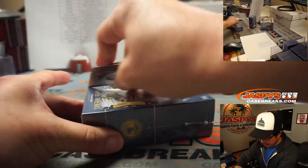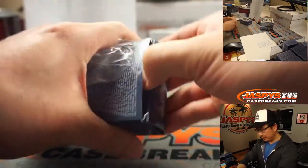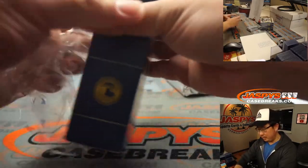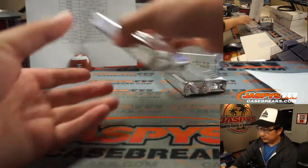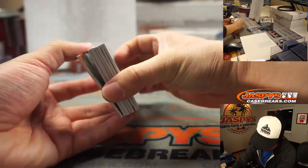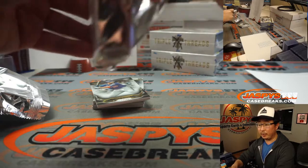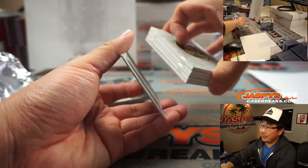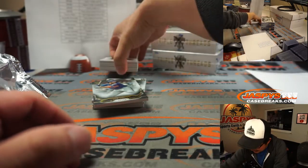I think Sean did the first three boxes here — I'm not sure what was pulled out of there. Does anyone remember if the case hit was pulled? In each inner case of Triple Threads, there's usually a triple auto and/or a plate — a white whale plate auto. Medlin is saying there was a sick triple, so I guess we'll get a book out of this.